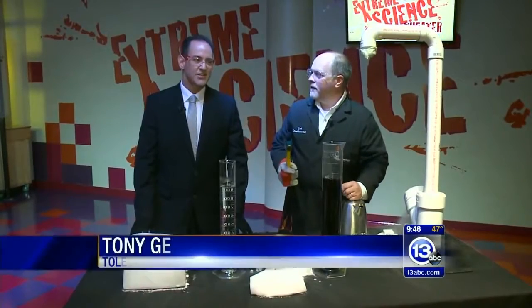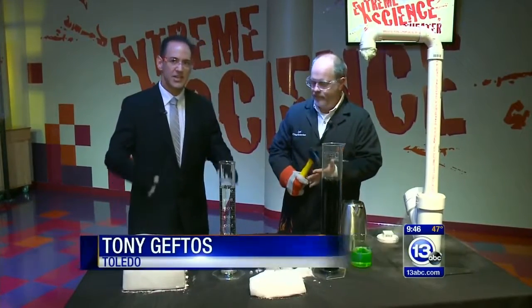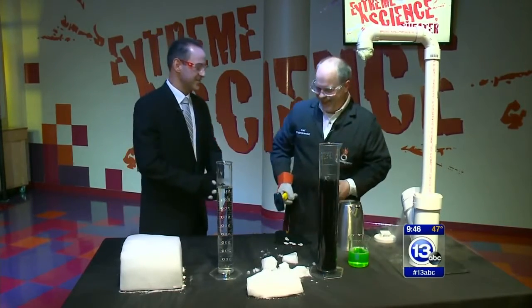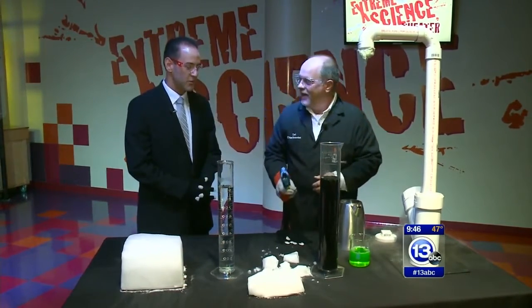Hey everybody from the Xtreme Science Theater at the Imagination Station, and it is time to Imagine It. I'm imagining an invisible wall here with Carl Nelson, the Xtreme Chief Scientist. What are we doing here today?